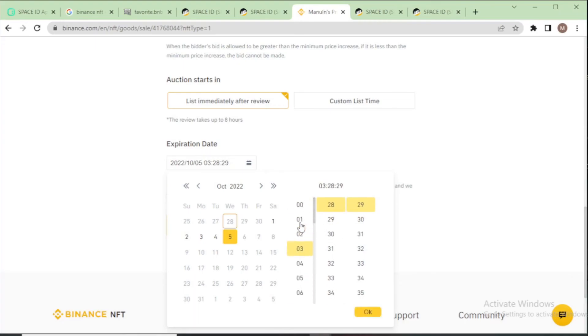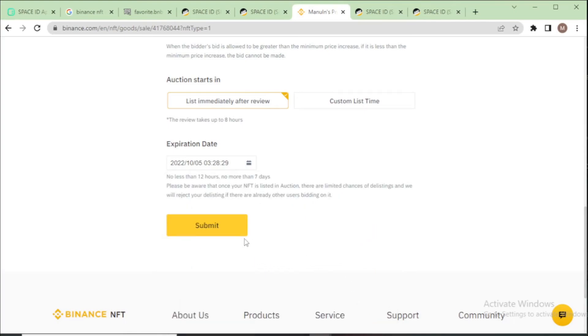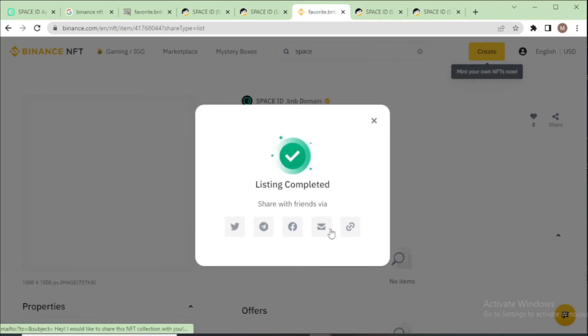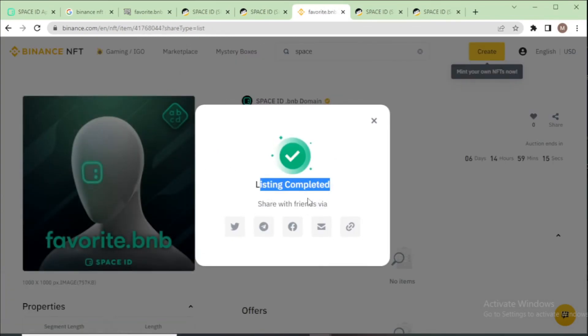Click OK and submit. You can see the listing details: title is favorite dot BNB, minimum bid shown, buyout price 10 BNB, with total fees of 3.5%. Confirm now. Listing completed! Share your listing to your profile on Twitter and all your social media accounts.